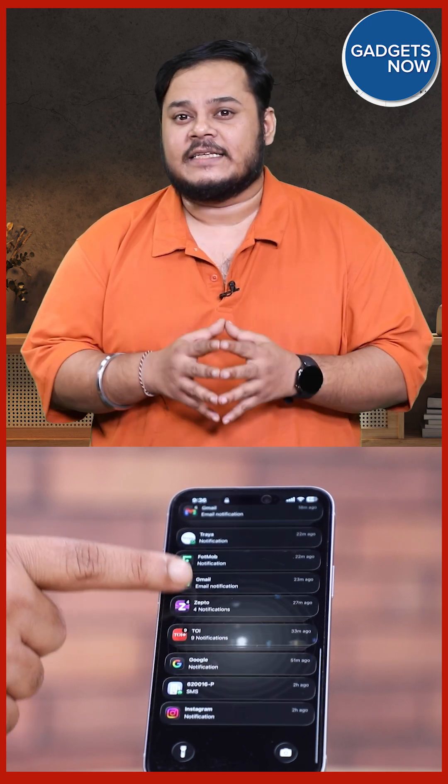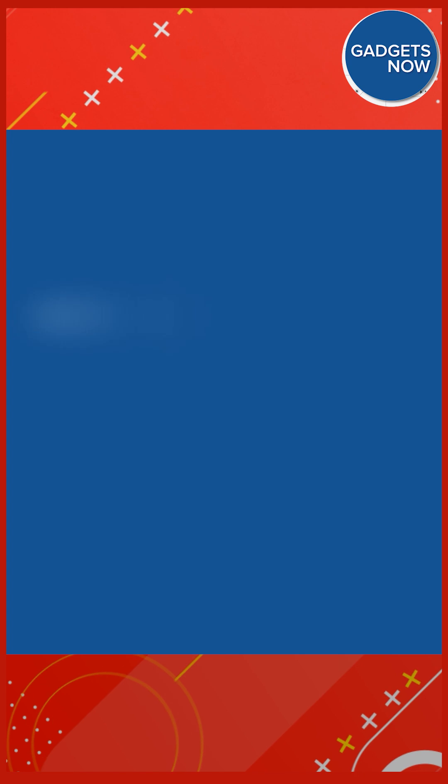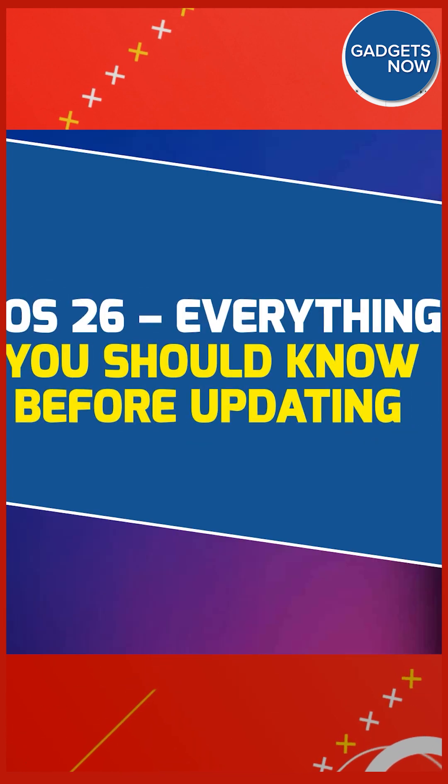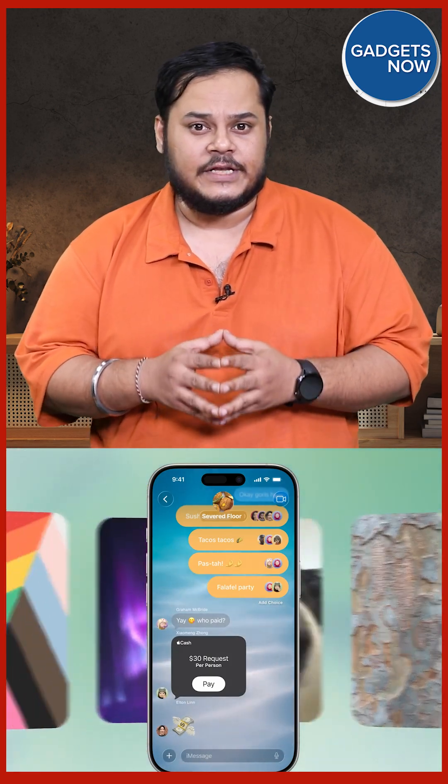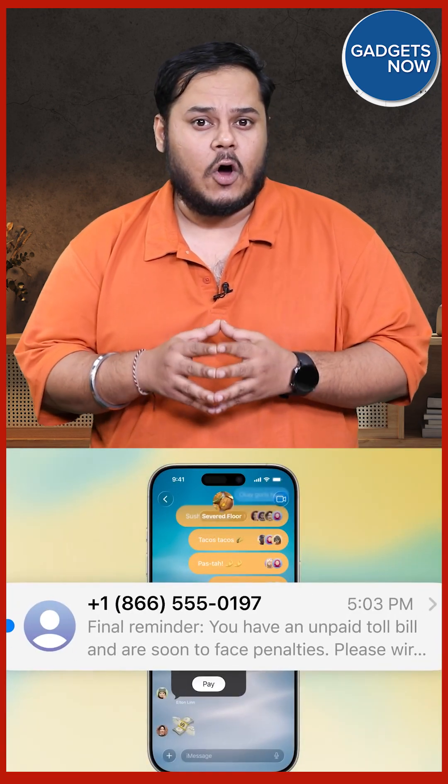The latest iOS 26 update is now out of beta and available for all supported iPhones. If you are planning to install it, here's everything you should know before hitting that update button. First things first, check compatibility of your iPhone — the list is long, ranging from the iPhone SE second gen all the way up to the iPhone 16 series.